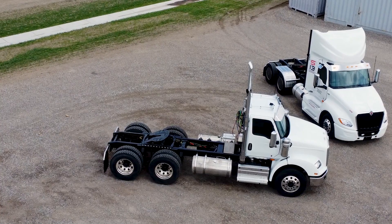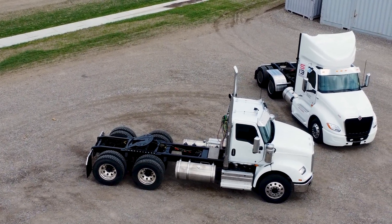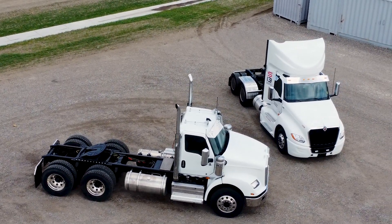International developed the S13 with uptime in mind. A simpler, service-friendly engine means less shop time and more road time.